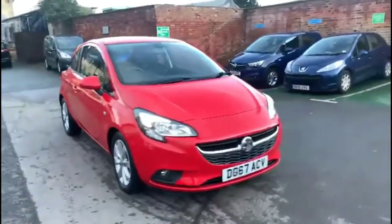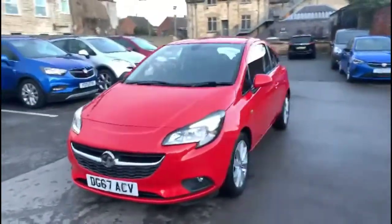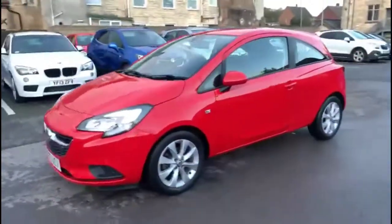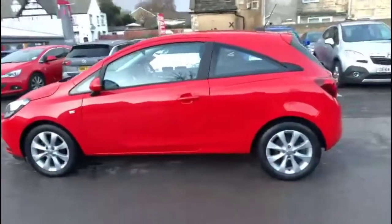Hello, welcome to Baylis Vauxhall. Today we're viewing a Vauxhall Corsa 1.4 Energy. This vehicle covers 7,804 miles and it's finished in red. It also comes with a Baylis warranty with the option to extend it to 36 months.